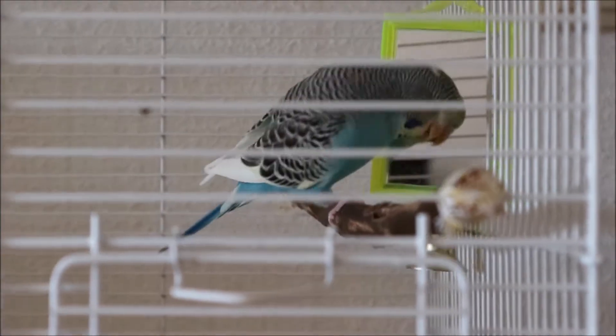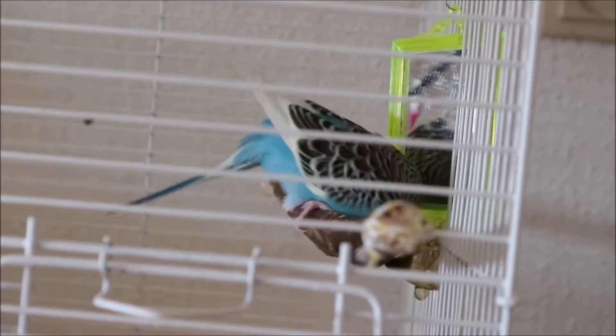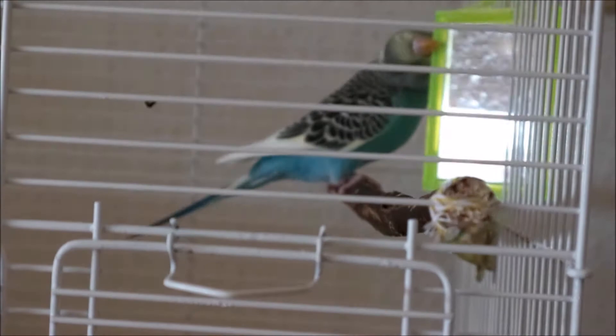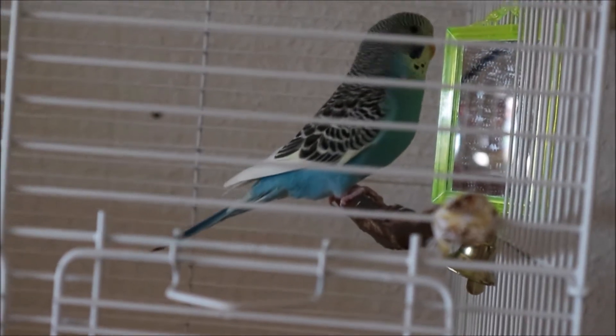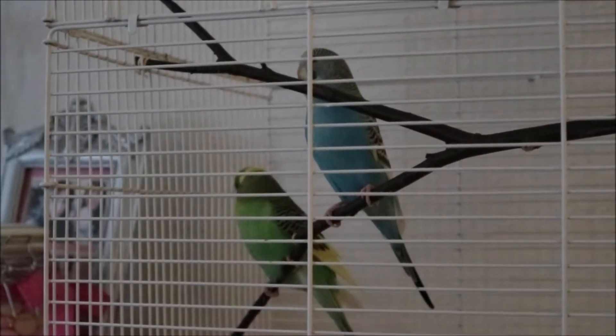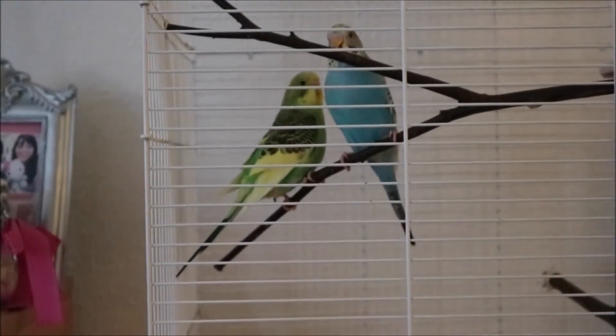This is Chibu. Chibu is a very playful bird, very very active as you can see. Destroying things is one of her favorite things to do. She just likes to bite everything and explore.